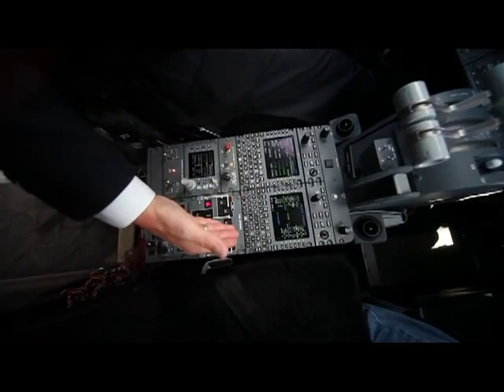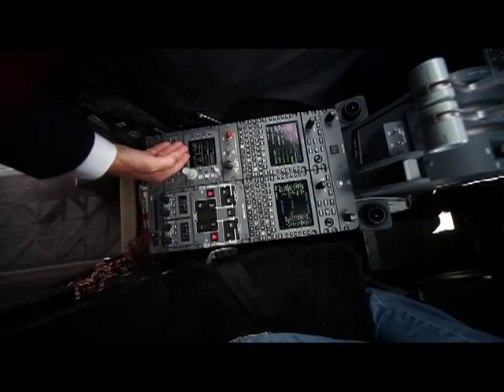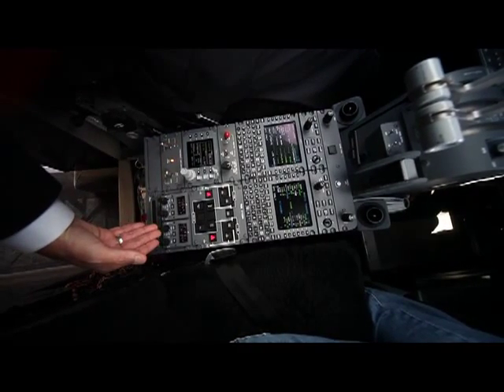Our trim indicators, our fuel system is here, and we have another comm radio down here for redundancy.